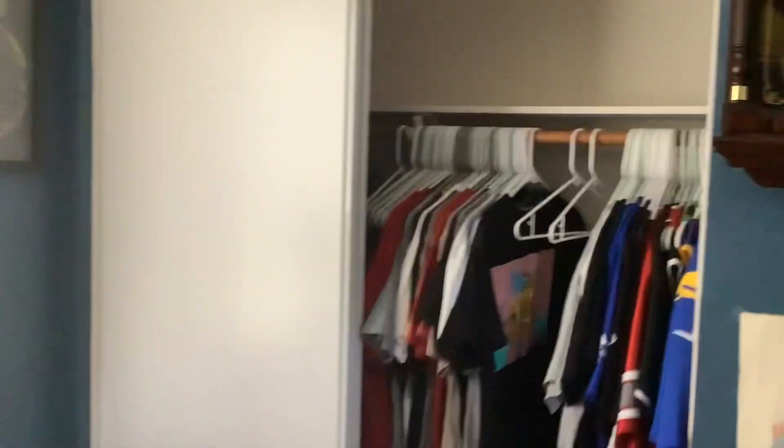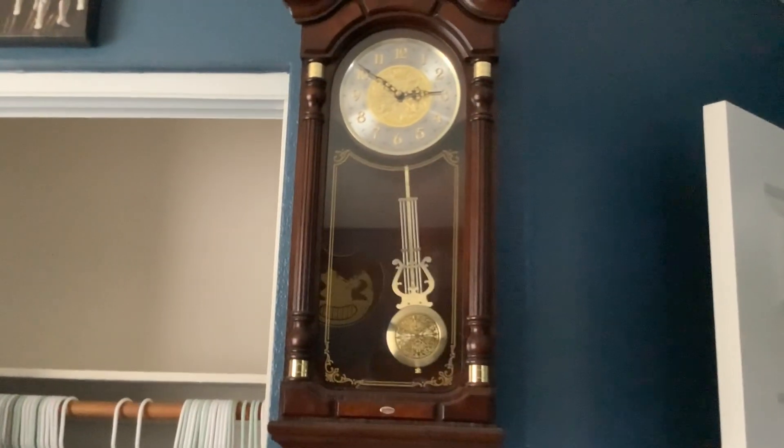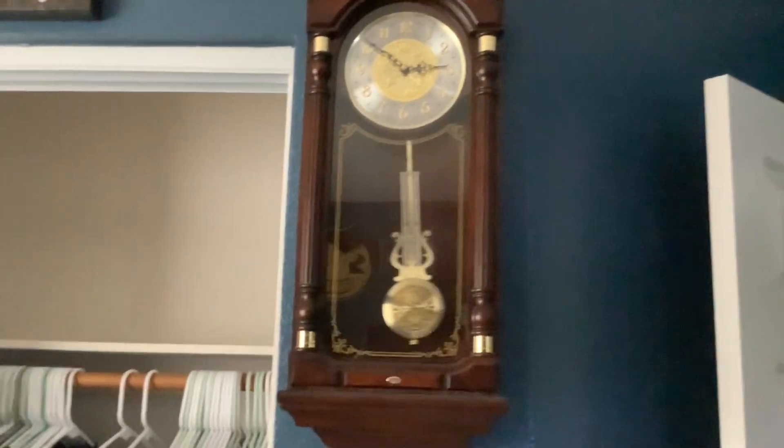Hey guys, it's the Clock Collector here, and what are we doing in my room? And why are we focusing on the Seiko QXH004BLH wall clock?